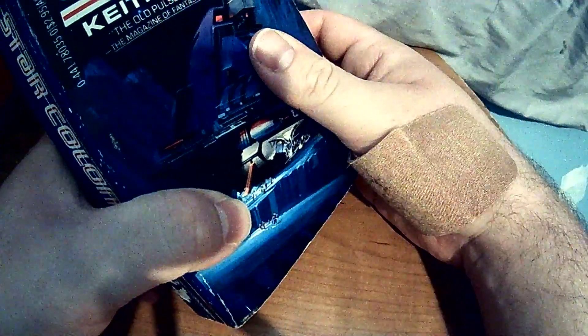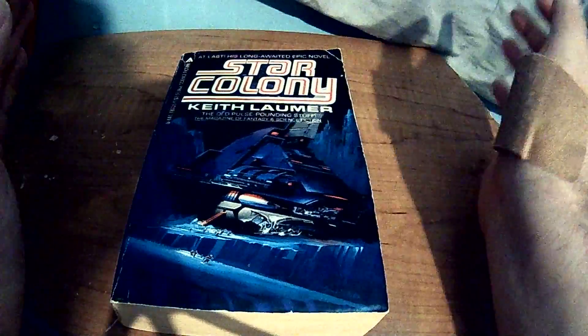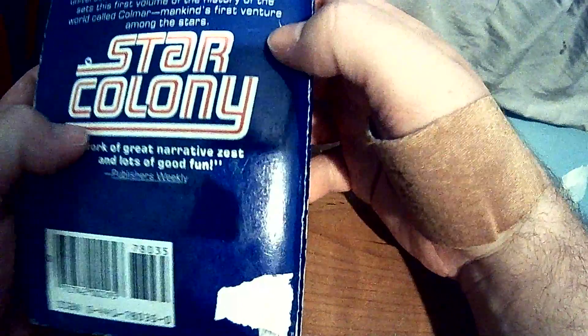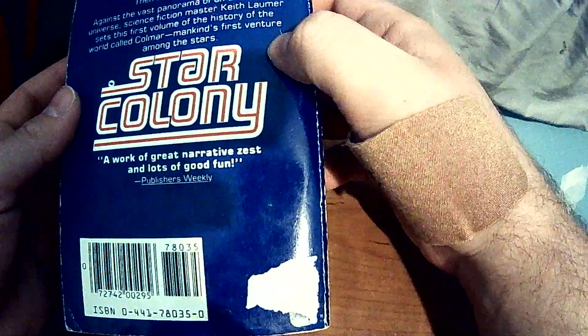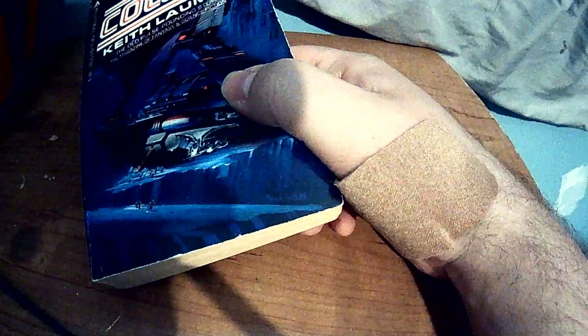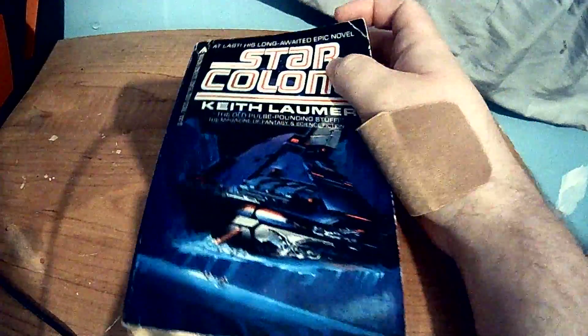Instead of just setting up the whole setting of where these characters are, especially in the beginning, we're jumping from character to character, and each character's section is only about a page or a page and a half. Basically, a colony ship reached its destination, the crew and passengers unloaded with the cargo, and then the ship disappears. The first part started feeling like that — different parts of the crew, then the ship leaves, there's an interview, and then it jumps to another character. I just couldn't follow it.